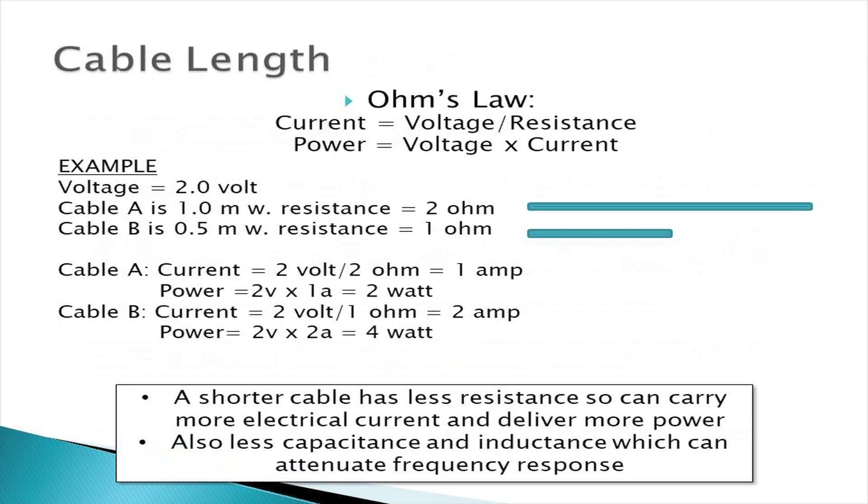Length is another factor. Shorter lengths have less resistance and capacitance, which can affect frequency response. Another important factor that has emerged is shielding.